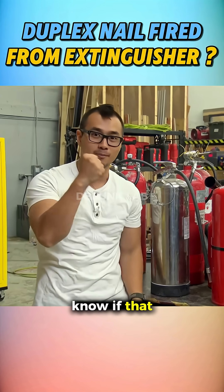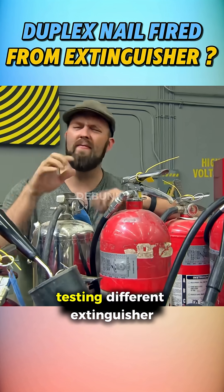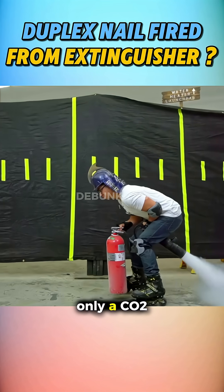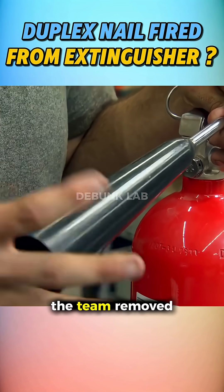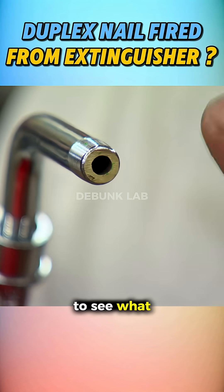Mythbusters wanted to know if that could really work. They started by testing different extinguisher types for thrust. Only a CO2 unit produced meaningful force. To try and launch a nail, the team removed the flow regulator to see what difference it made.